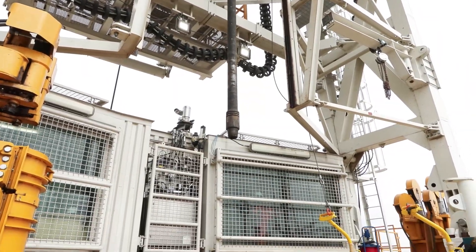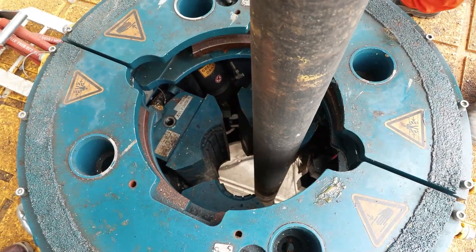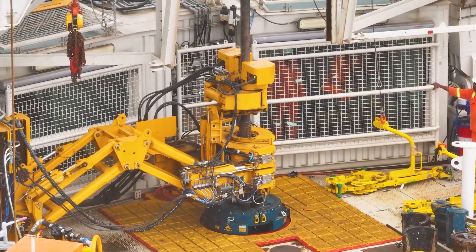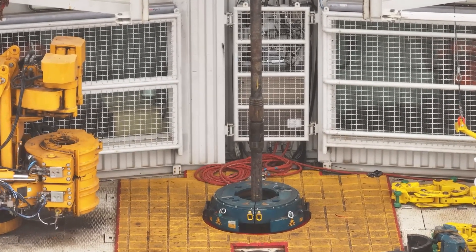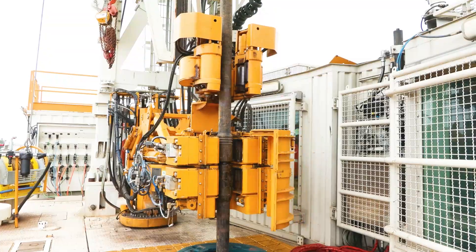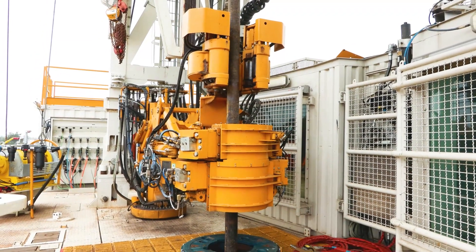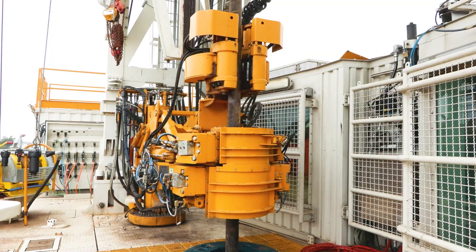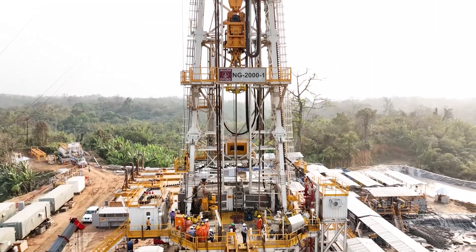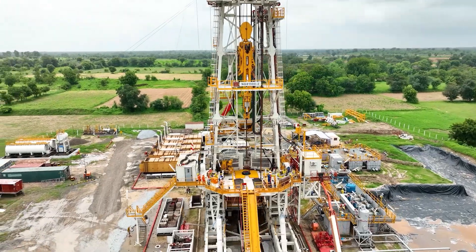The top drive takes the drilling pipe and inserts it in the power slip with the help of the power tong. Power slips are connected to the rotary table of the rotary system, while the power compact tong provides precision torque to tighten the next pipe.